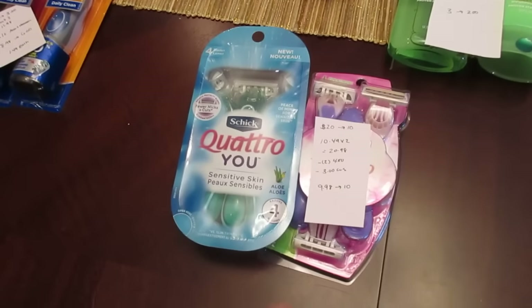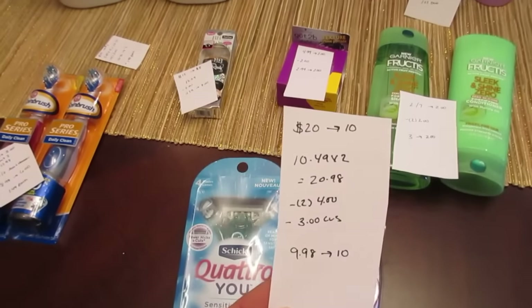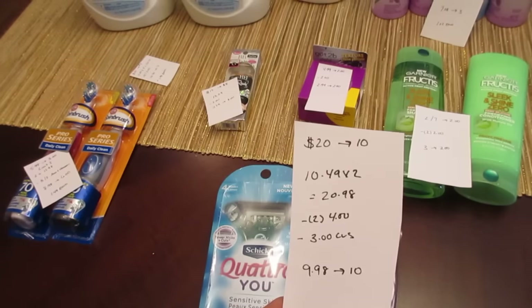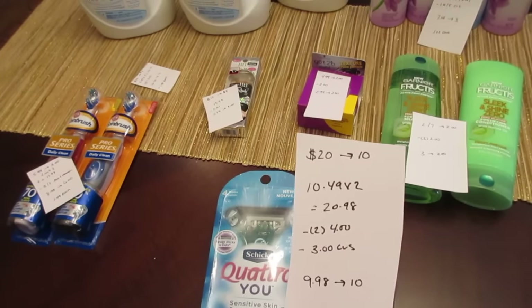The Schick deal is spend $20, get back $10. I purchased two at $10.49, so it was $20.98. I had two of the $4 manufacturer coupons and a $3 CVS razor coupon, so I paid $9.98 and I got back the $10.